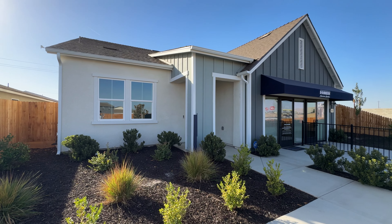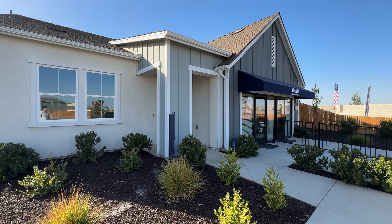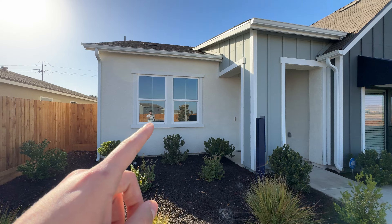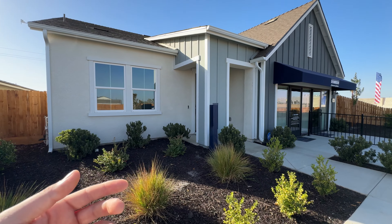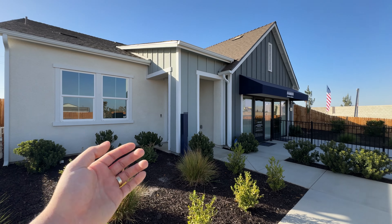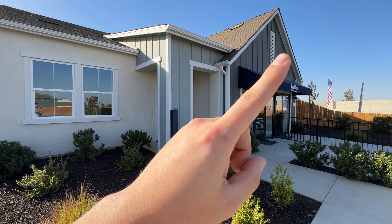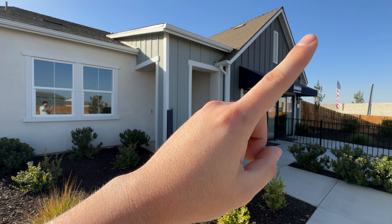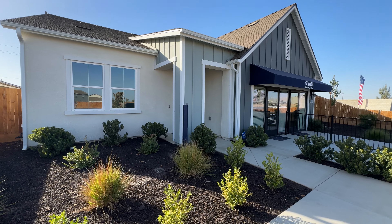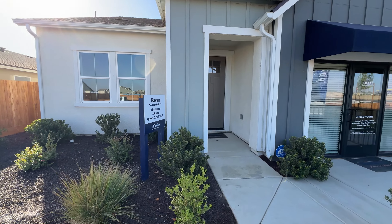We're looking at this Raven floor plan, but before we go check this home out, if you guys are curious about the homebuying process and want to learn a little bit more about what it's like from start to finish when getting a beautiful home like this, feel free to download my free homebuyer guide up here in the corner. Let's go ahead and get started on this home. If you guys are interested in this house or a home in general,